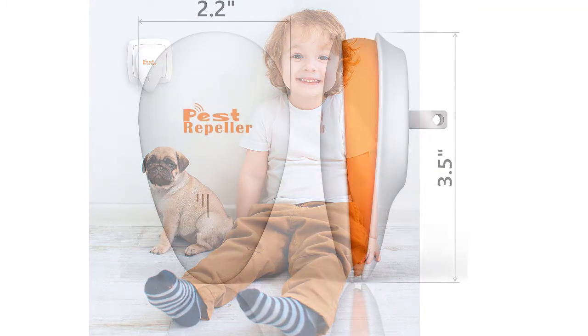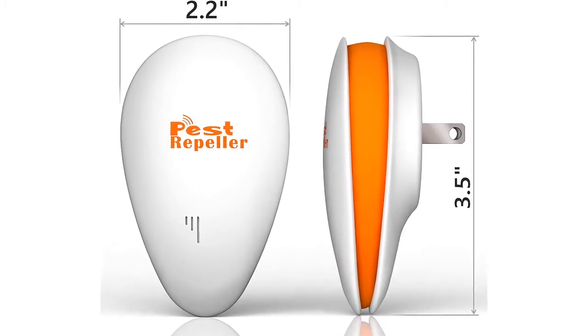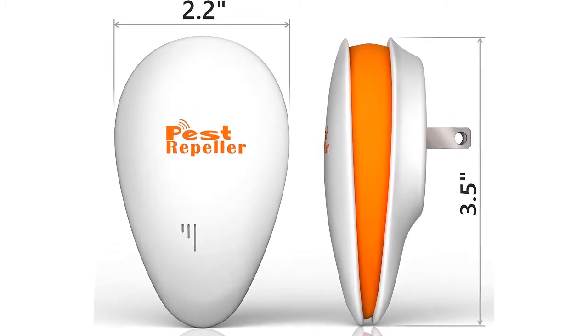Insects and rodents will disappear. Absolute safety for children, adults and pets. 100% money back.